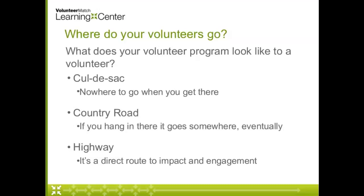Some of you may be familiar with something that feels like a country road. Starting with grassroots organizations, this was definitely one of the models I was familiar with. If you hang in there, eventually you might get some responsibility, but there's nothing written down and no clear pathways. Sometimes you're waiting for someone else to retire to be able to move into a slot. We don't want our volunteers to feel like that either.